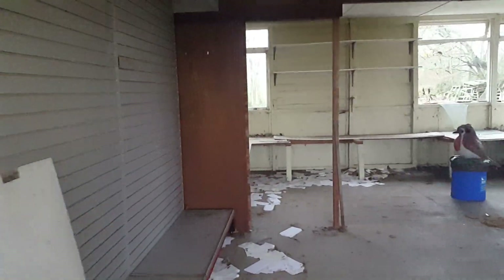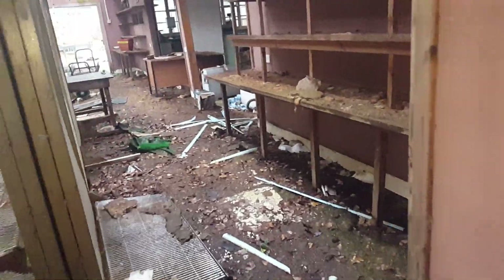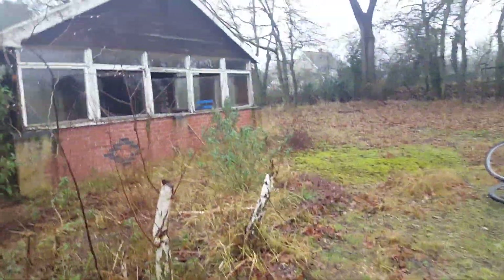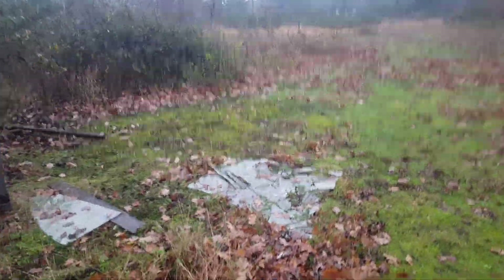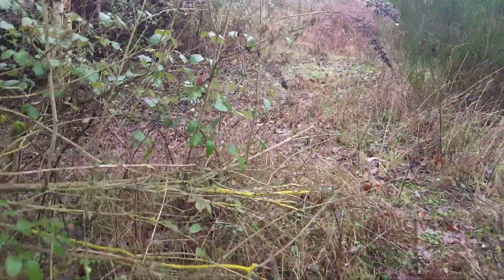Now, where is the toilet? Nothing here. Looks like a little trip around the back is what's needed. This is the old outside of it. Old buildings around the back. Found them.